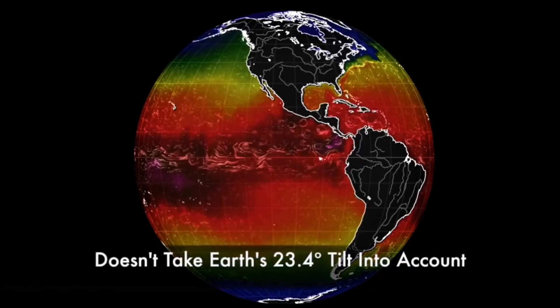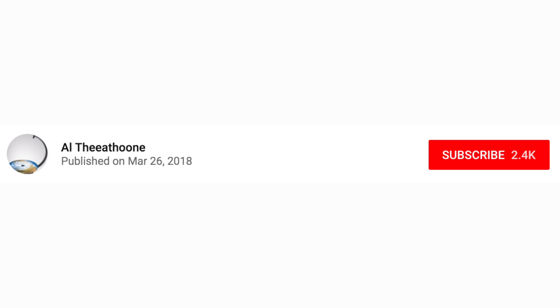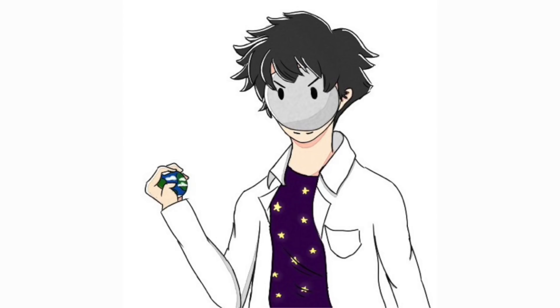Oh wait, no it doesn't. Because last time I checked, our earth had a tilt — our earth is tilted 23.4 degrees. Before I get into the details of your argument, I believe that the site you're using gives the current conditions, not the overall heat map over the course of a year. You did say it updates every three hours, after all. If you wanted to take the earth's tilt into consideration, make sure you're at least looking at the site during the summer or winter, when the earth is tilting towards or away from the sun, rather than just to the side like it does during the spring and fall. Judging by the date you uploaded this video, it seems that you looked at this map during the spring, so you kinda messed up there, didn't you?